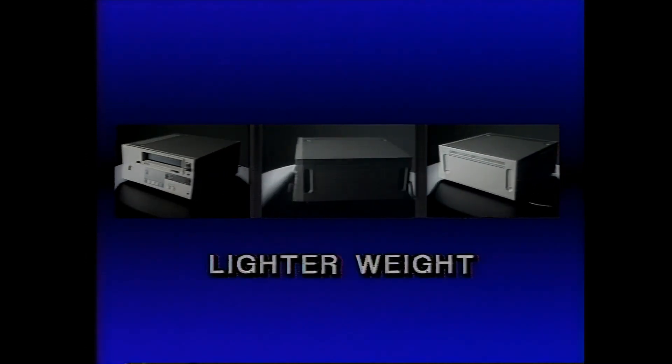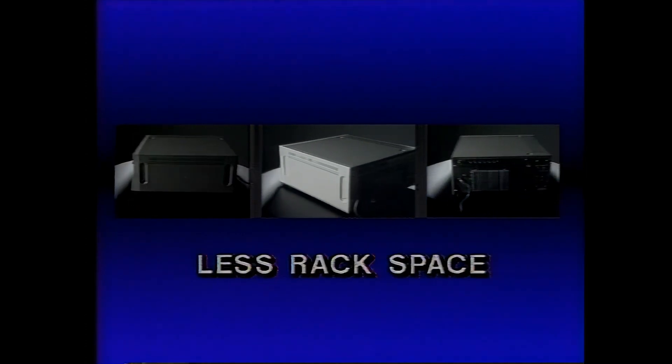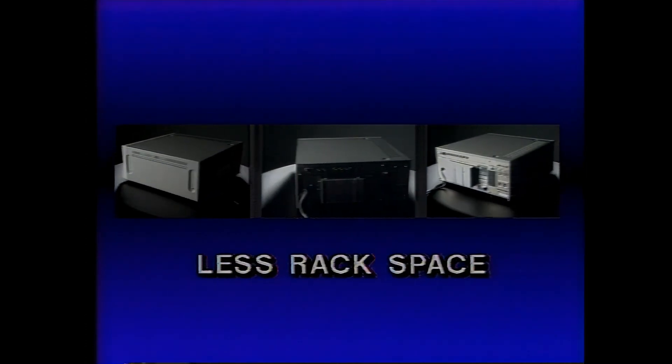Sony's new U-matics are all designed for easy handling and storage. They are lighter in weight, more compact, and actually take up a panel rack less space than former models. When we compare Sony's new U-matics to competitive products, category for category, we know we're number one.